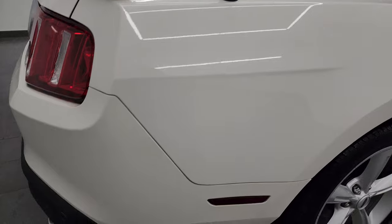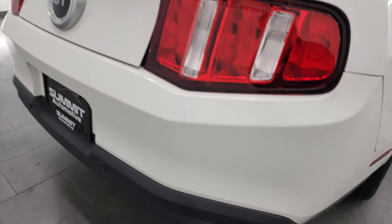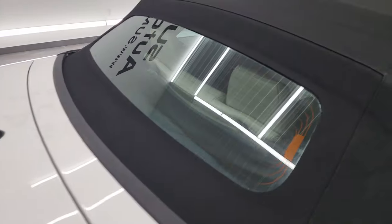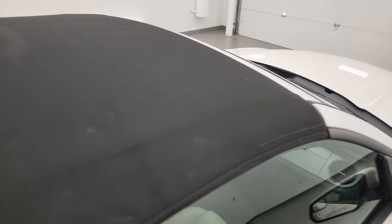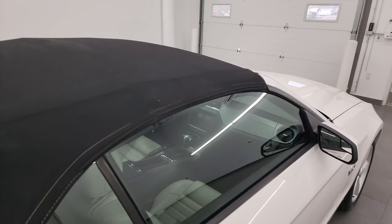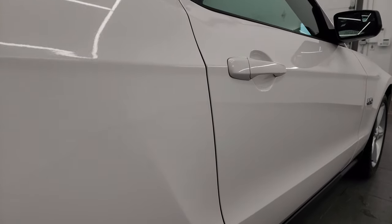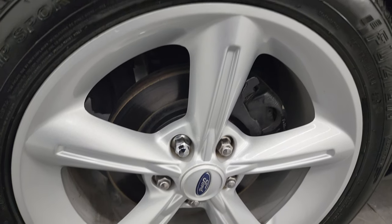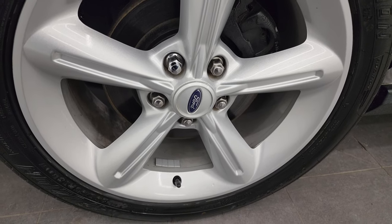I take these HD videos so if you are far away or even if you're close by and you just cannot make the trip down but you're still interested in purchasing the car, you can see the car, hear the car, and have confidence in the vehicle before you even get here. So when you do get here there are absolutely no surprises and you can make a smart and informed buying decision from wherever you're at. If this video helps you make that buying decision, let your salesman know you saw the video, it was helpful, and that Brett sent you.